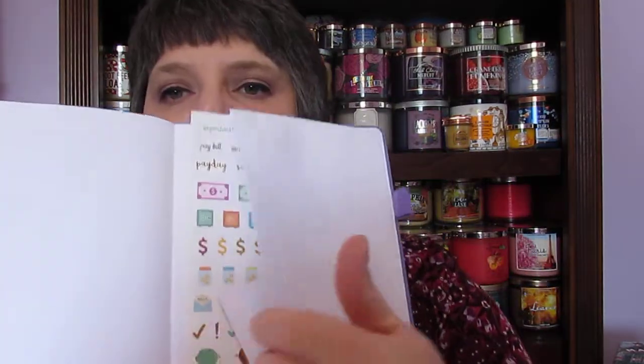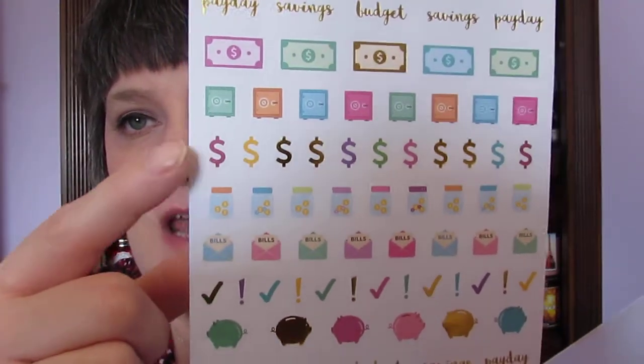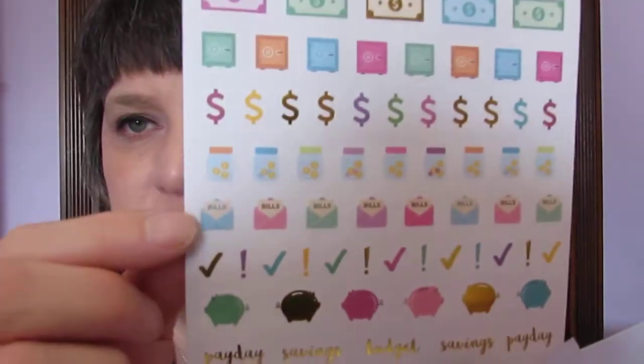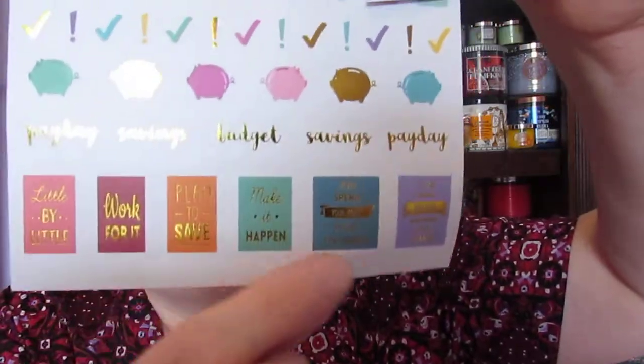At the back there are also about three or four pages of dot grid paper you can use, then a blank sheet of paper, and a back pocket. Inside there are stickers that say things like 'important,' 'pay bill,' 'overspent,' 'budget,' 'payday,' 'savings' — there's a safe graphic, a piggy bank, a check mark, an exclamation point, and more.